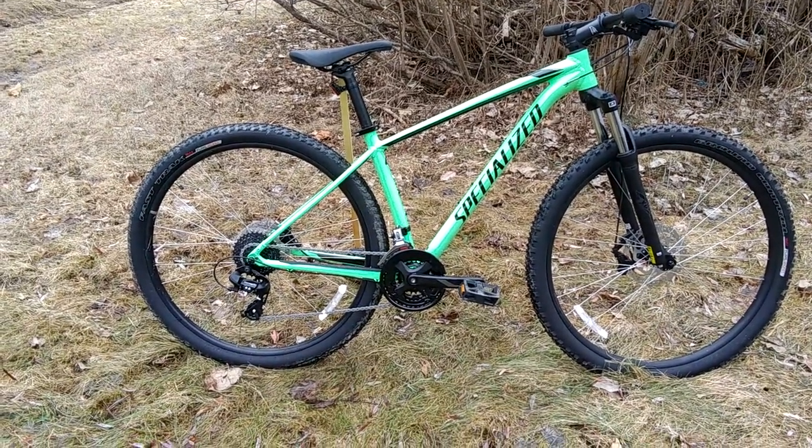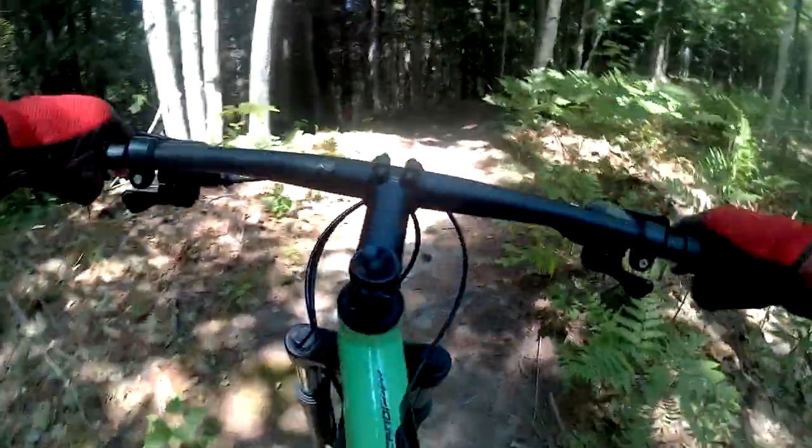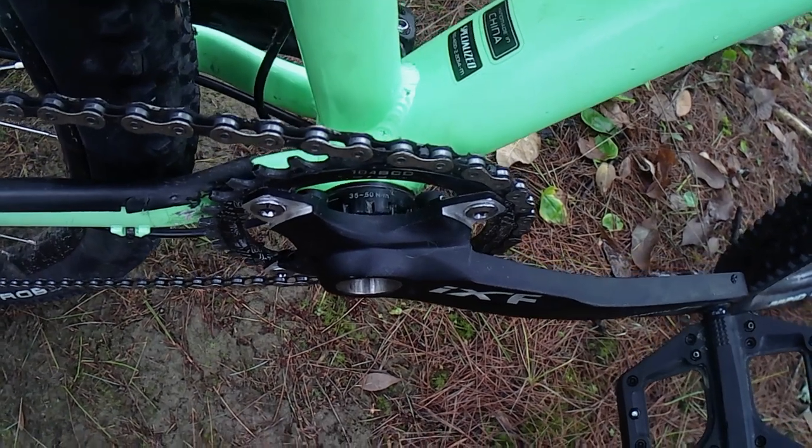There was nothing wrong with that setup and I ran it that way for a full season, loving every moment on the trails. The thing is, this bike is a great upgrade platform, especially since nothing on it is of a proprietary design. For example, the bottom bracket is English threaded.